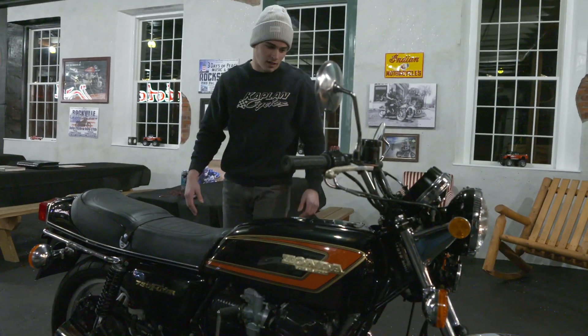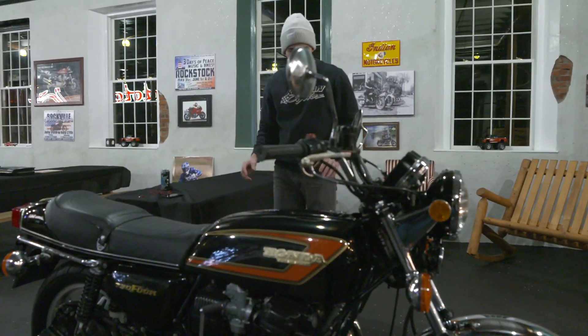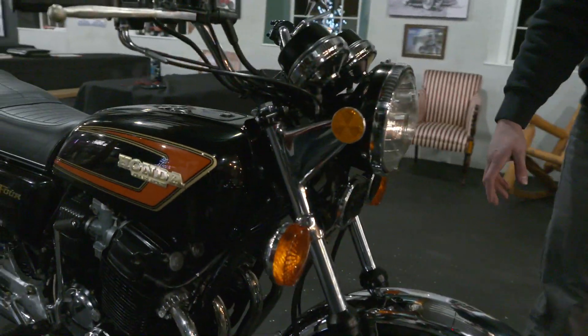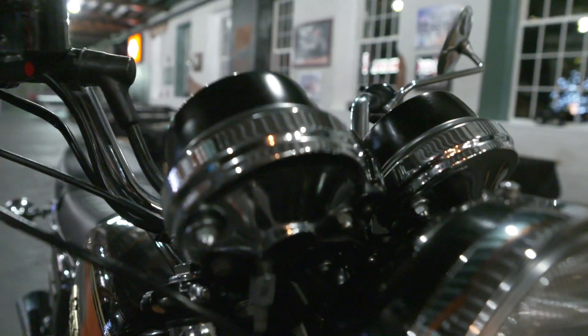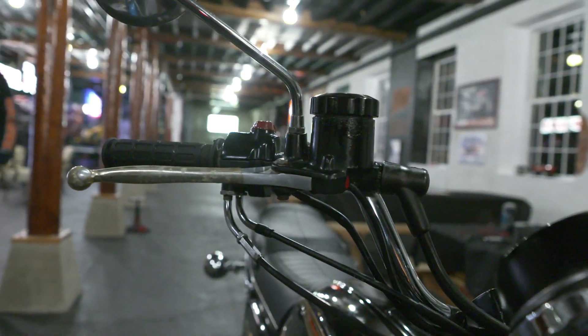The fit and finish is gorgeous. It's been garage kept its entire life and it has the original grips on it. Everything that you see here is bone stock. Look at the chrome — all the metal pieces on the bike are impeccably clean. This is damn near close to how it looked when we brought the bike in.